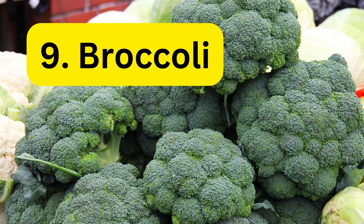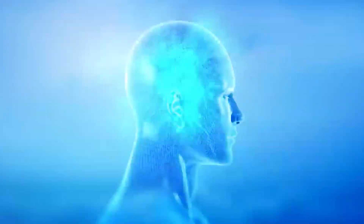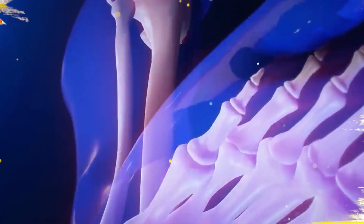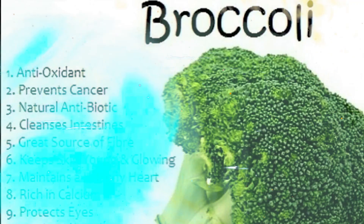9. Cruciferous vegetables. Vegetables like broccoli, cabbage, and cauliflower are high in antioxidants and anti-inflammatory compounds, which can help reduce the risk of certain chronic diseases and slow down the aging process. They are also a good source of fiber, which can help regulate digestion and promote a healthy gut.